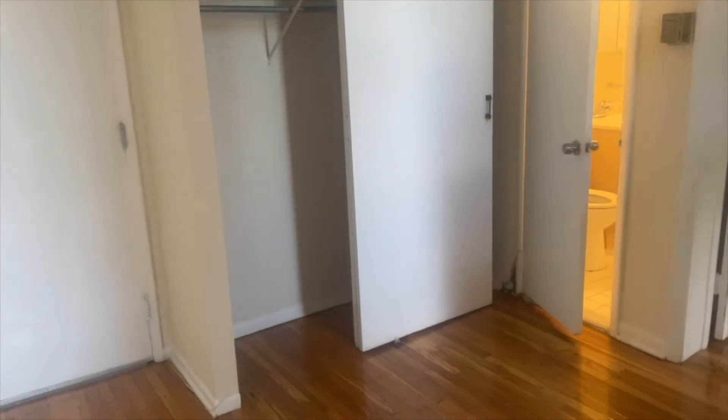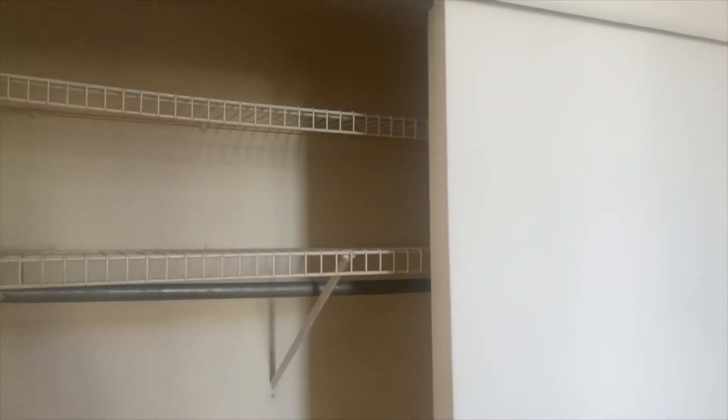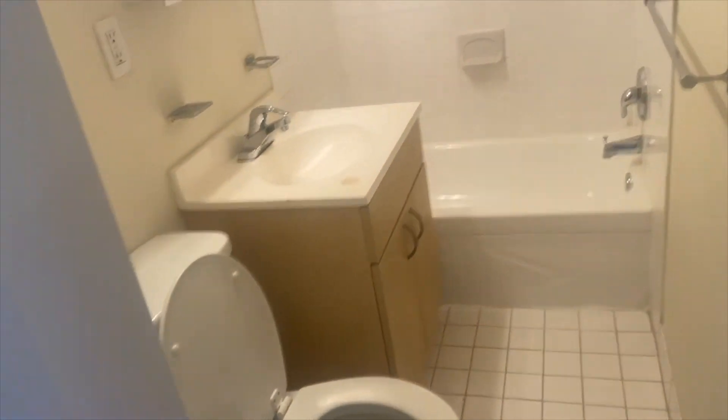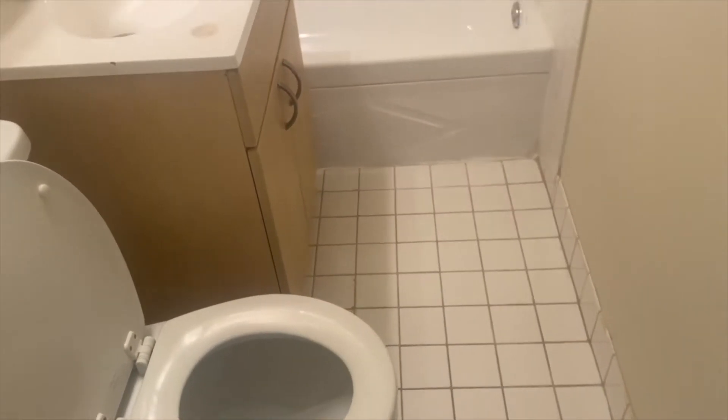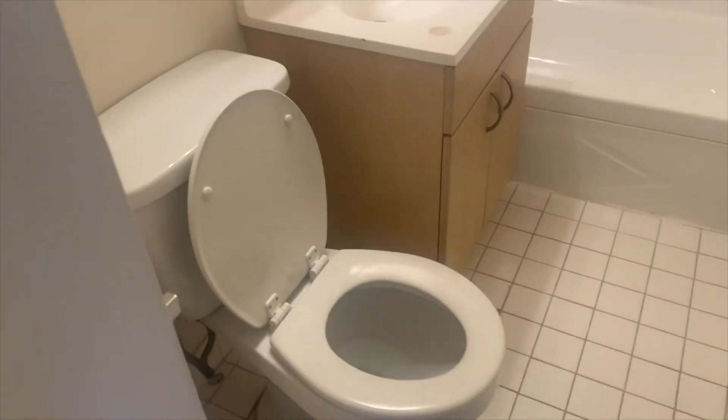There is a closet space in the unit — we have a double-door closet here. Next to the closet space we have a bathroom. It's a very nice bathroom with tiled floor and tiled wall. We have a bathtub, vanity, sink, and toilet.